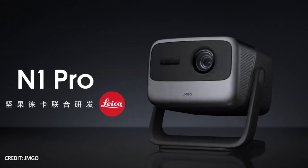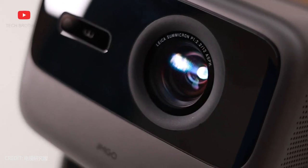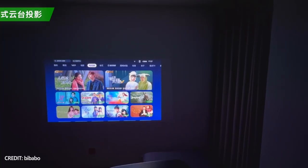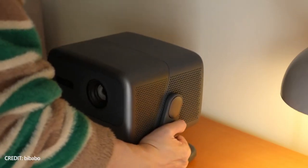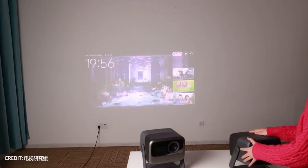The first thing you pay attention to when you look at the new GMGO projectors is the built-in stand. It allows you to tilt or even twist the projectors sideways. The projectors can be rotated 360 degrees, and they have 135 degrees height adjustment. Given the automatic focus and keystone correction, you can place a projector anywhere and project on the wall or even the ceiling. This is definitely one of the main features of the new GMGO projectors.